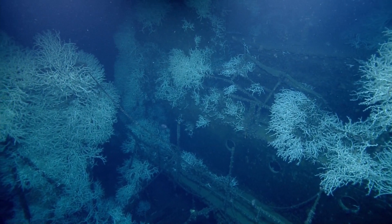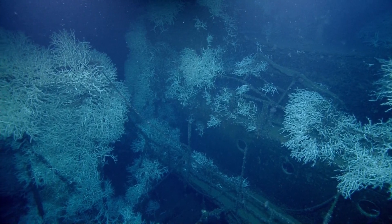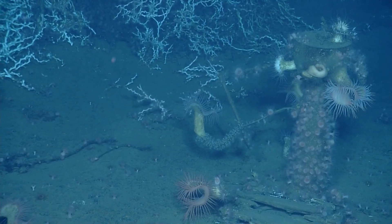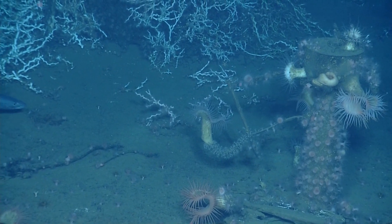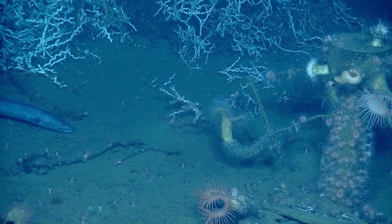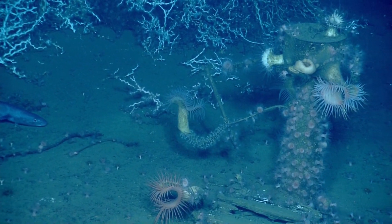We've got zooplankton that coral's tentacles are going to reach out and use their stinging cells to capture. And this is Lophelia, a deep water coral.